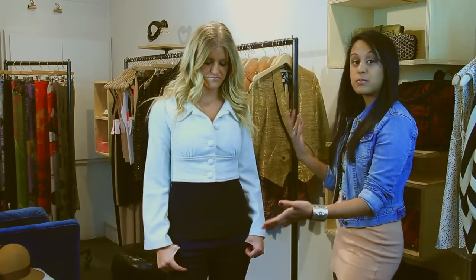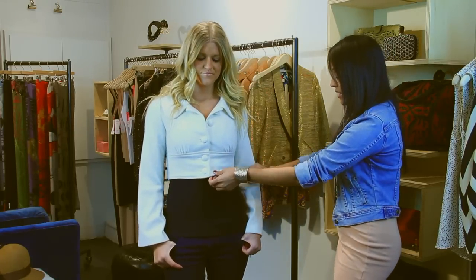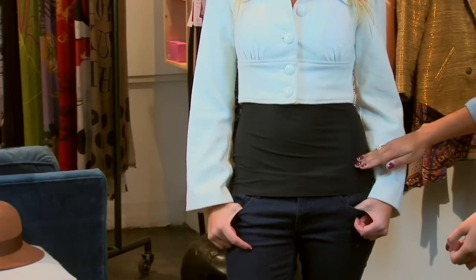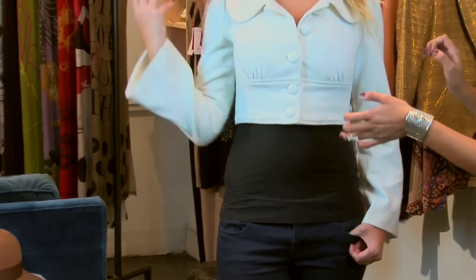This is maybe not the best option for a larger bust because it doesn't hit at the waist, and it's always most flattering for larger busts when the coat hits at the waist or below. The second reason is it's very tight at the top and very structured, and that's also not always giving the most flattering effect.